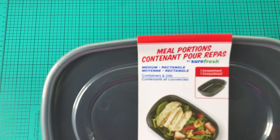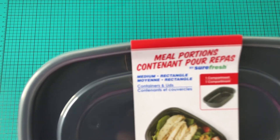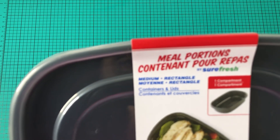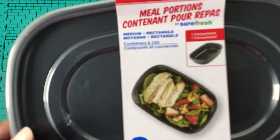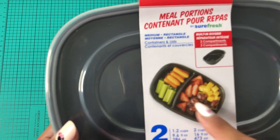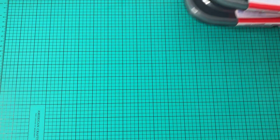Then I did pick up these meal prep containers. This is a medium rectangle — you can put solids or whatever in it. There are two in the pack. And then this one has a built-in divider so you can divide it. There are two in each pack, so I picked up both.